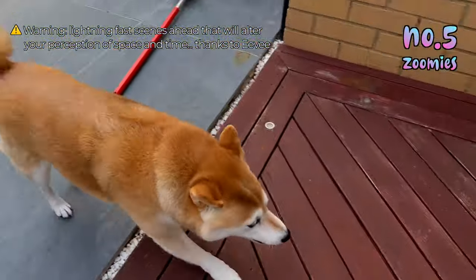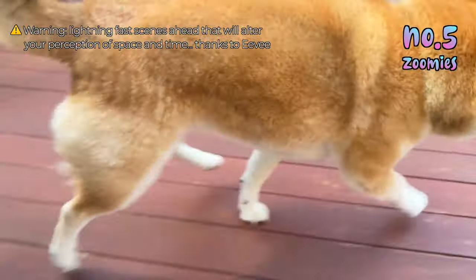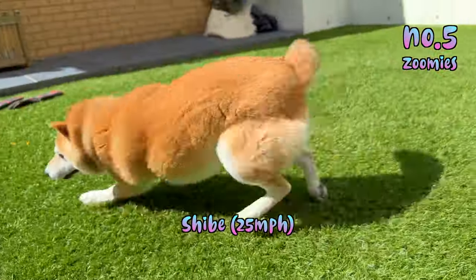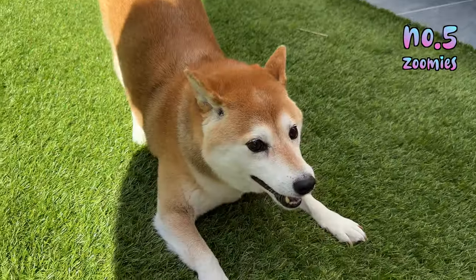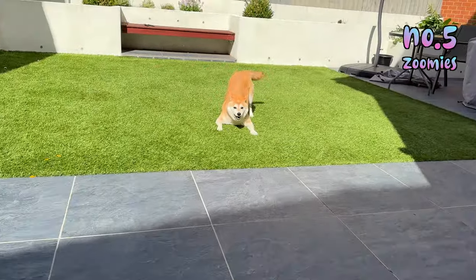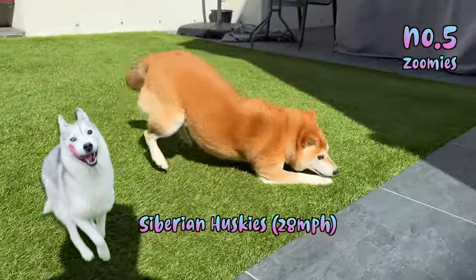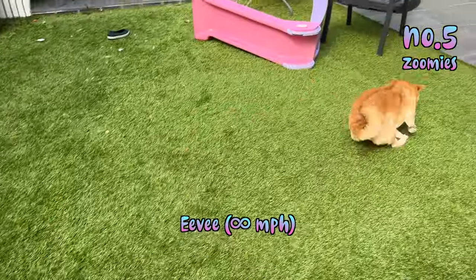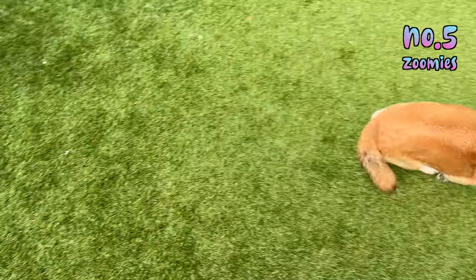Do you really know how fast a Shiba can go when they get zoomies? Shiba zoomies are known as the Shiba 500, and they can run up to 25 miles per hour — that's faster than an electric bike, and nearly as fast as a Siberian Husky. My gorgeous lady is eight years old, so this is basically warp speed.